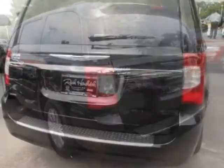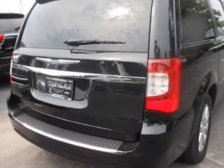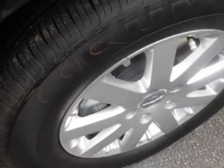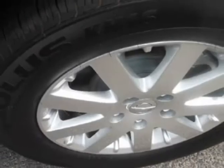This Town & Country van boasts a 3.6 liter engine and has an automatic transmission. Call 800-753-6343 or email our friendly sales staff today to schedule a test drive.